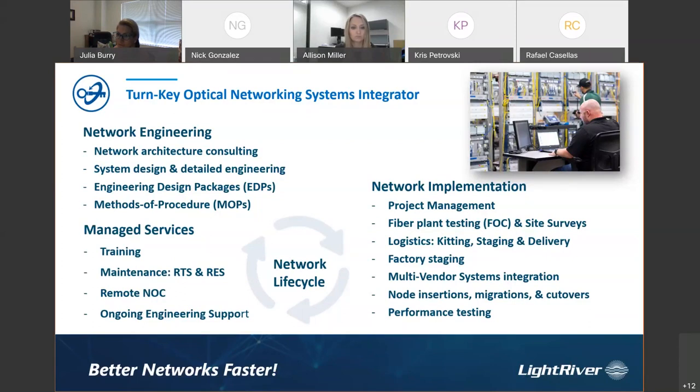Once we design the network, we have an engineering deployment team — degreed engineers pulled from research institutions and trained to deploy networks. We then work with our vendor partners to help manage that network, whether that's providing training or handling RMAs. We'll work directly with you and the vendor to handle anything that comes up. We also work with a third-party NOC to ensure ongoing engineering support once the network is designed, deployed, and managed correctly.